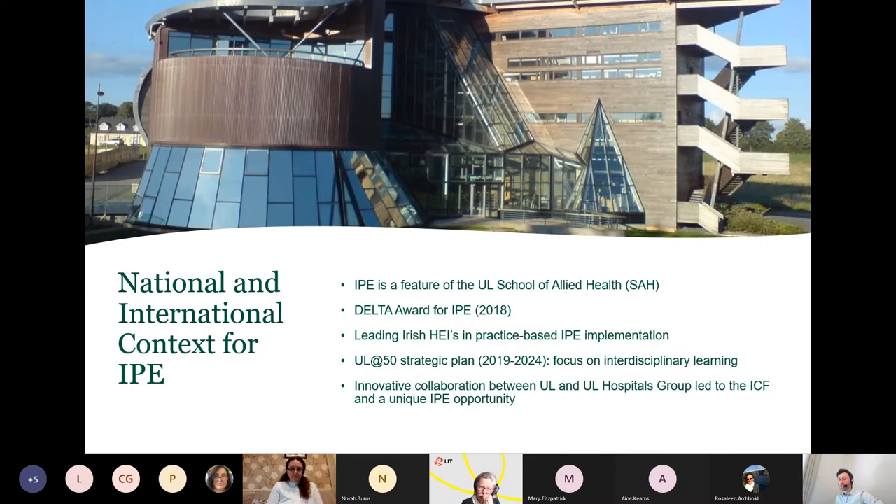Looking at the national and international context for IPE: IPE is a feature of the UL School of Allied Health, evidenced in teaching, practice, education, placements, and research. In 2018, the School of Allied Health won a delta award for IPE. The school is also leading Irish higher education institutions in implementing practice-based IPE, and it's significant to say that implementation of this practice-based IPE is limited worldwide. The UL at 50 strategic plan also has a focus on interdisciplinary learning as an objective to meet university priorities of an excellent student experience and broadening research programmes. Innovative collaboration between UL and the UL Hospitals Group led to the development of the ICF on campus and a unique interprofessional education opportunity.